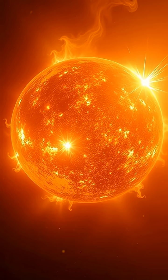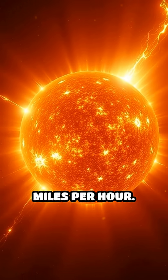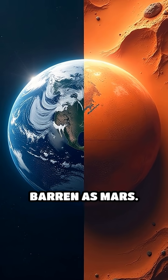Picture this: our sun blasts out deadly solar wind at over a million miles per hour. Without a magnetic field, those charged particles would strip away our atmosphere, leaving Earth as barren as Mars.